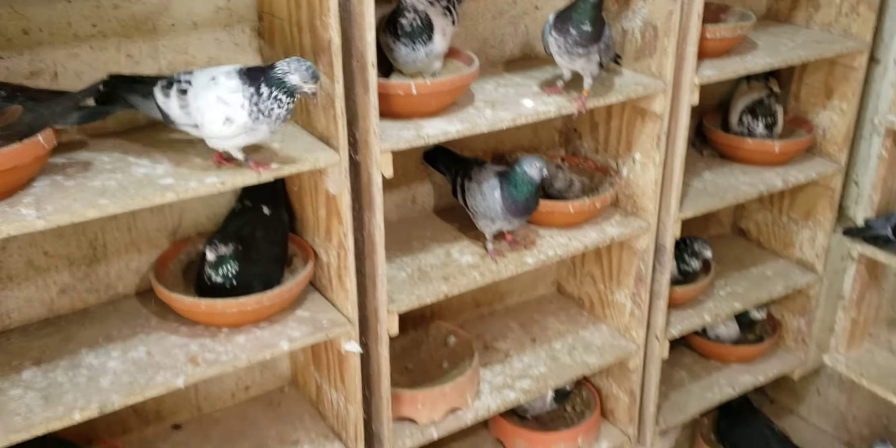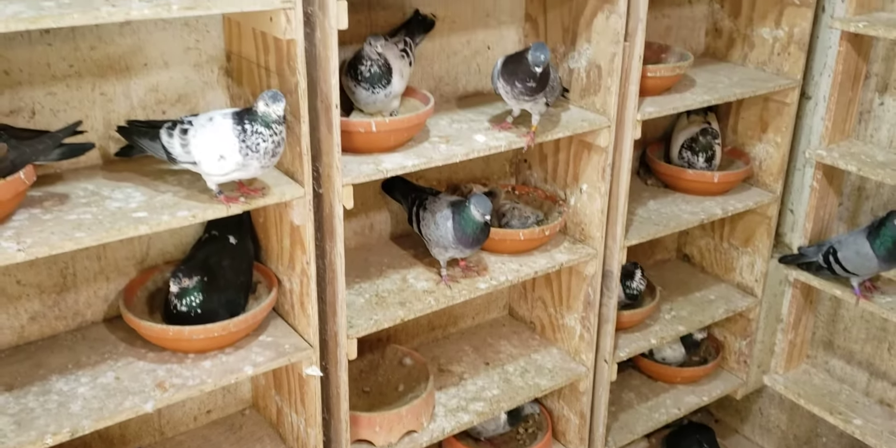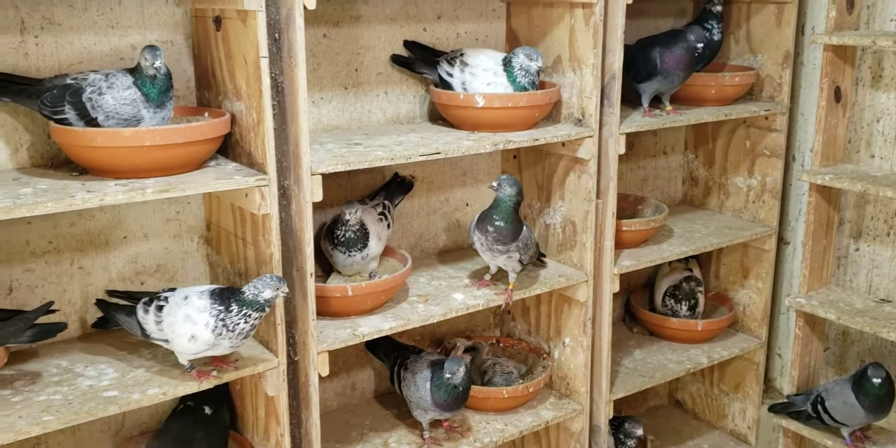All right, YouTube world, here we go. Here's what's going on folks — tipplers are down on eggs. Eggs hatched, a lot of them already. I have babies almost in every nest bowl.